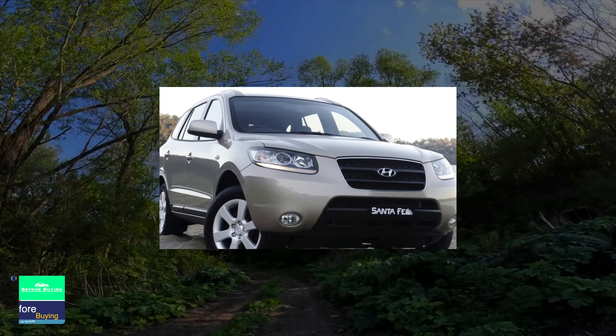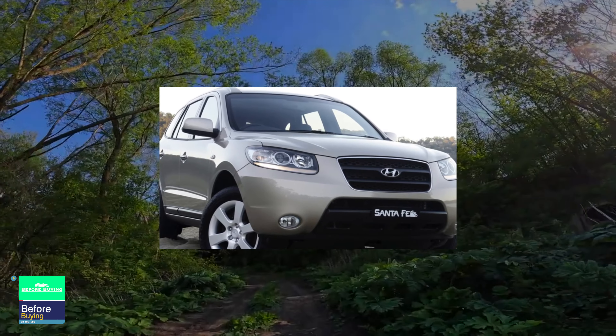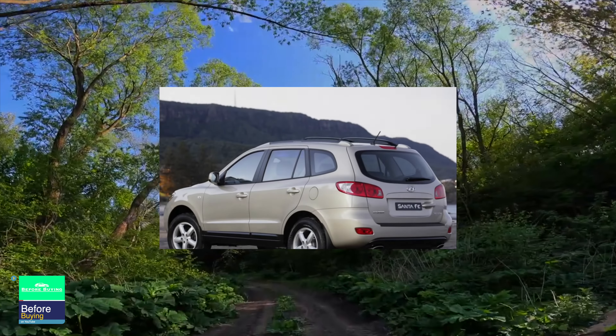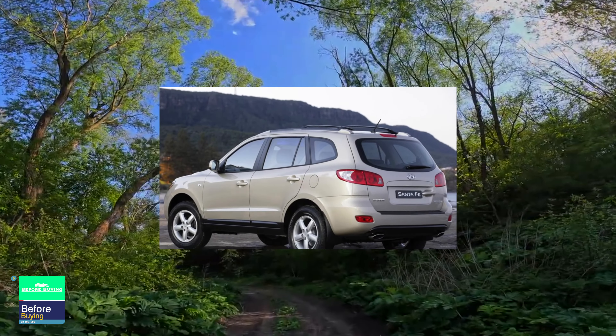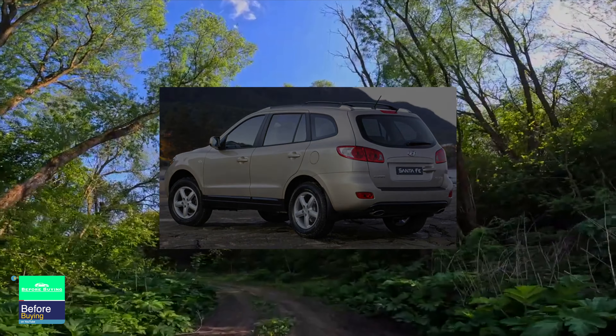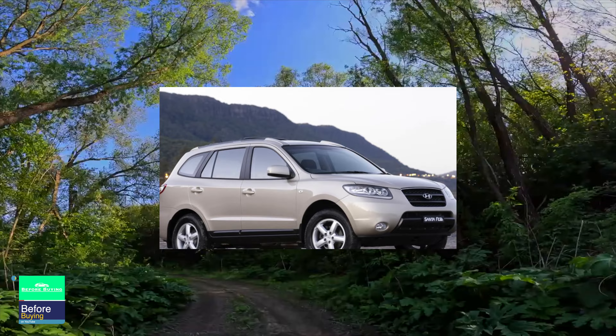In general, the interior of Santa Fe is made of sufficient quality, although some weaknesses were still identified during operation, as seen in the photo. Leather trim comes in black and beige. The latter looks more spectacular, but requires more careful handling and periodic cleanings.